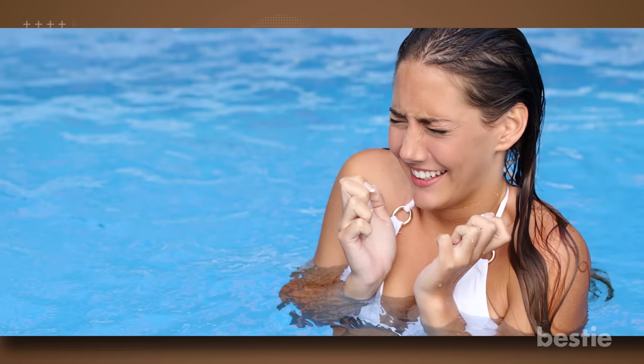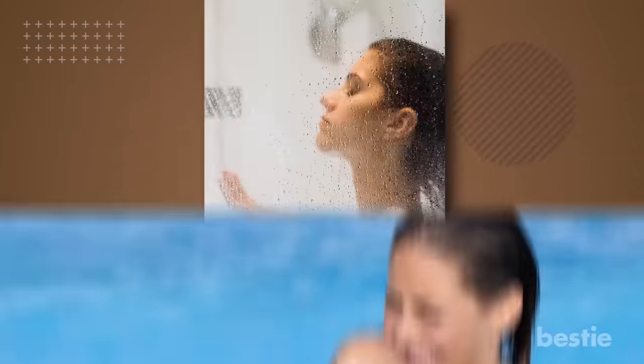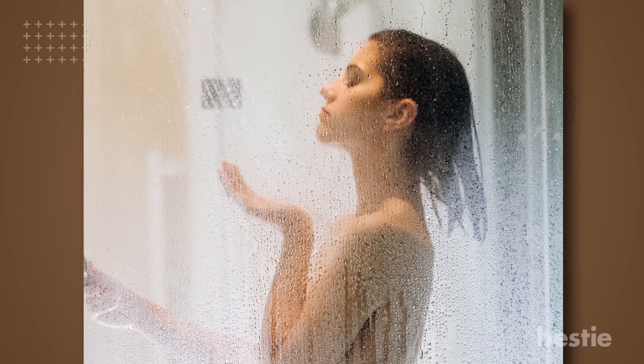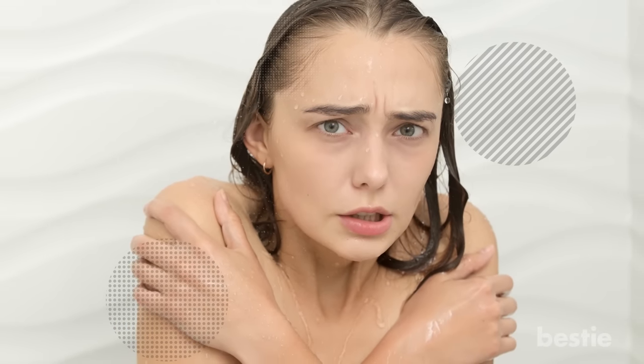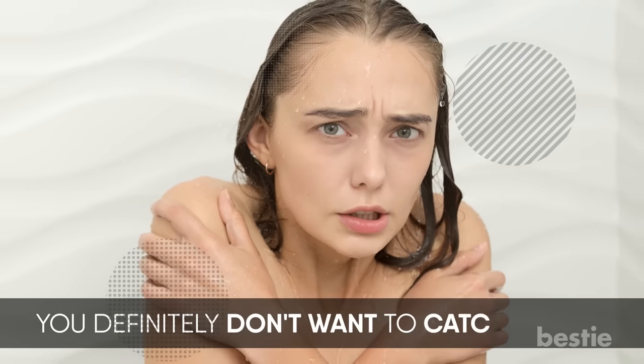Build your tolerance slowly and ease into it when you feel ready. You can take a cold stream of water to your scalp even if you have shampooed with lukewarm water. If you're not used to cold showers, do not exceed 2 minutes. You definitely don't want to catch a cold.